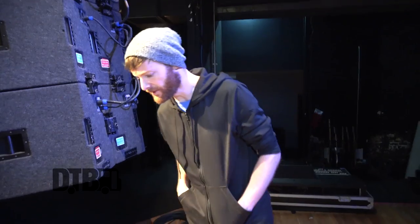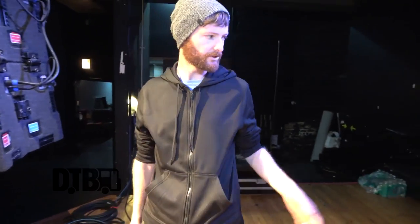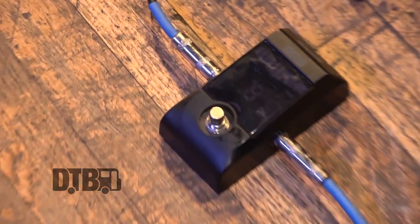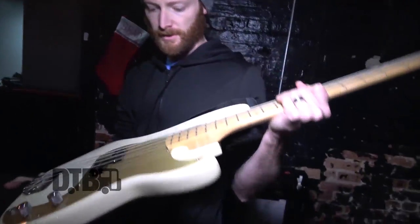I don't go all out on cords or anything, just kind of get by with pretty simple stuff. I like the straight tone of the bass and let my fingers do most of the work. No pedals or anything — just a tuner, run dry. It's just kind of how I've always played.